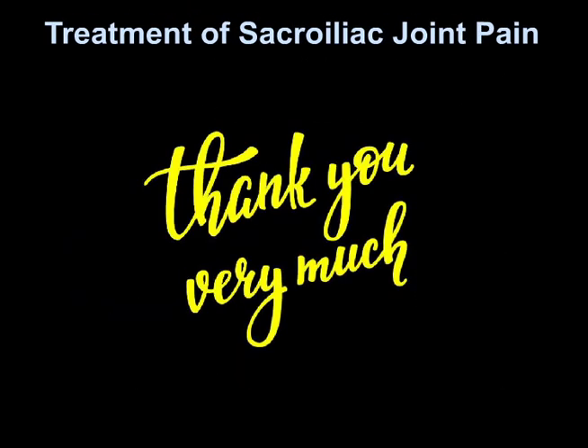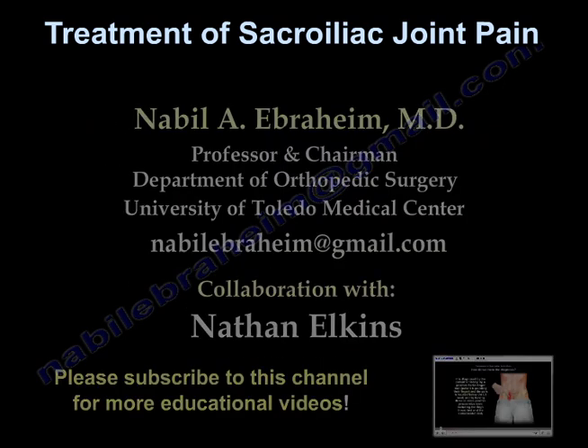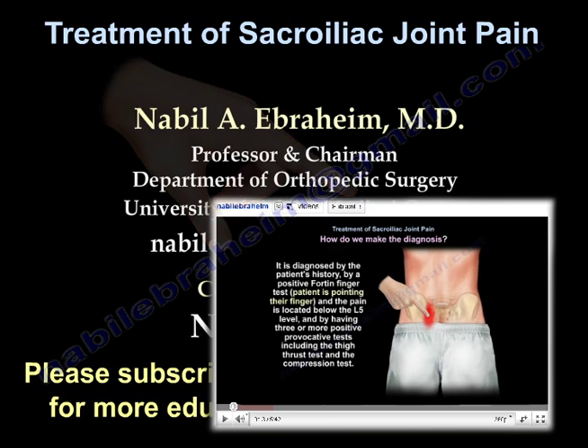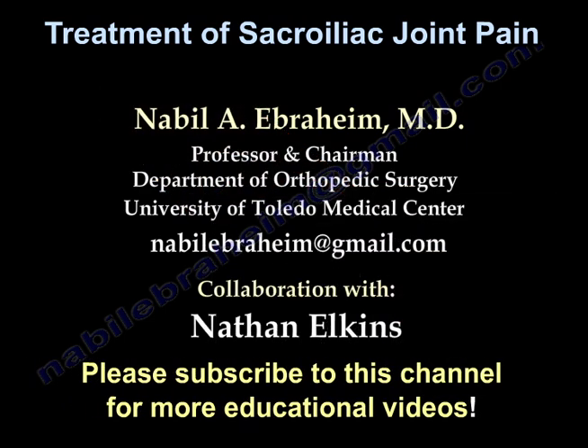Thank you very much. I hope that was helpful.